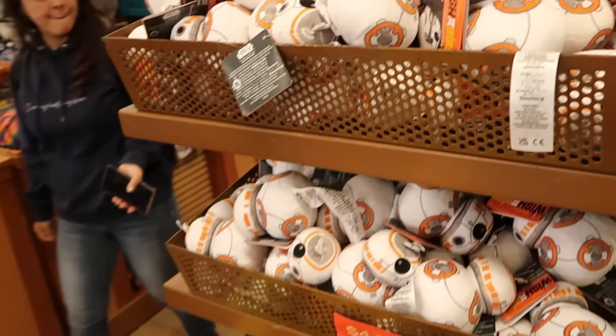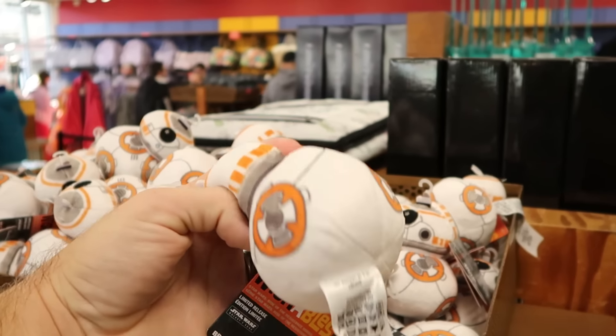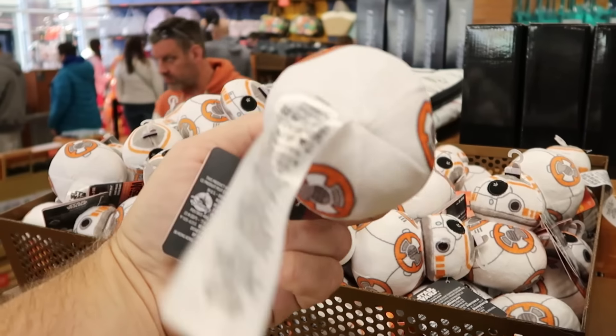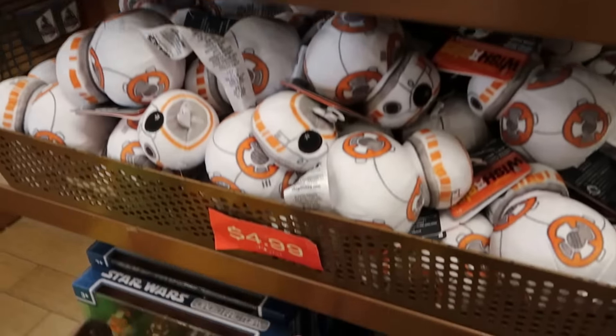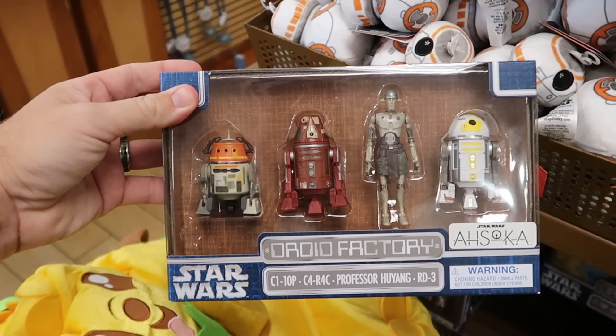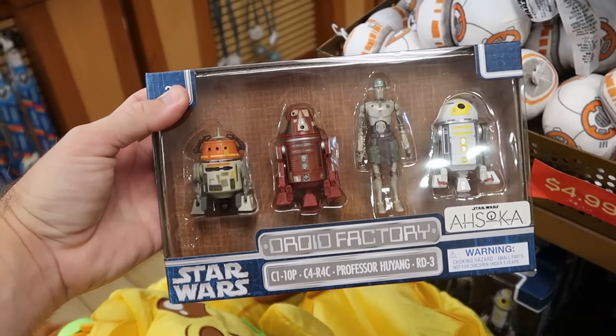They're even getting more merchandise from Star Wars Galaxy's Edge. These are Disney Parks wishables of BB-8 — only sold over at Galaxy's Edge — for only $4.99 a piece. Right underneath there are droid factory figures from Star Wars Ahsoka: a whole pack of four different droids, $15 marked down from $50.